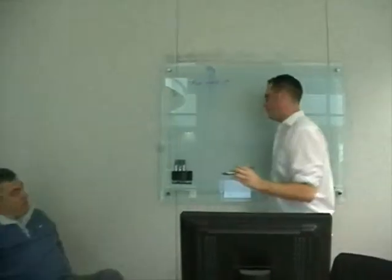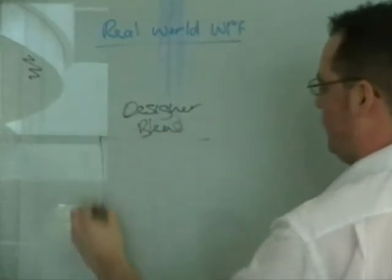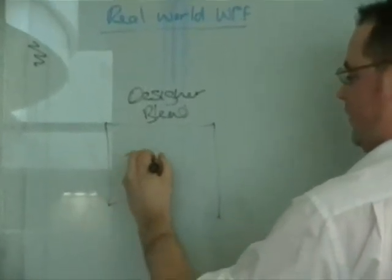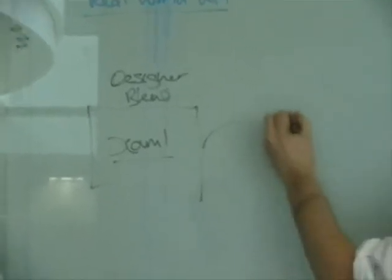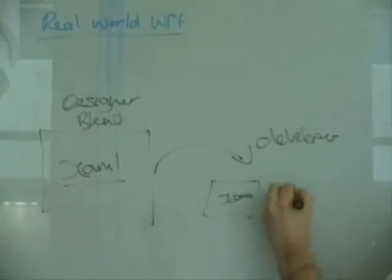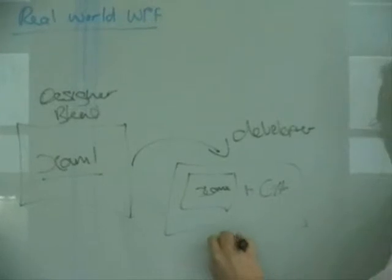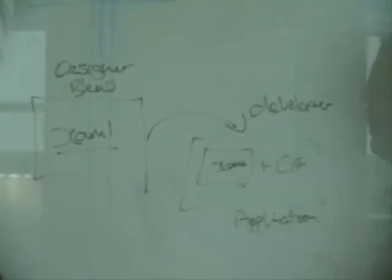The second way is slightly similar but this time the designer uses Blend to design the user interface — rather than a graphics package, he actually uses Expression Blend to draw the UI. What he's produced is a big chunk of XAML which describes and is the interface. He can then pass that over to the developer, who takes that XAML, adds some C# or whatever language, and backpacks that as the application. The designer in Blend creates the user interface, passes that XAML to the developer, and the user interface is done — it has all the controls he needs, ready for interaction to be built with C#.